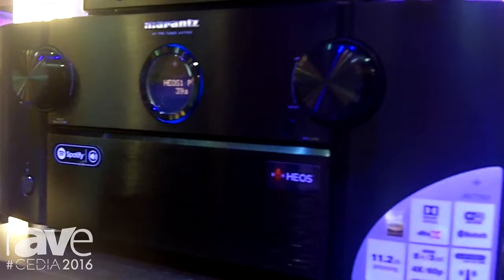For more information, please visit our website at us.marantz.com. Thank you.